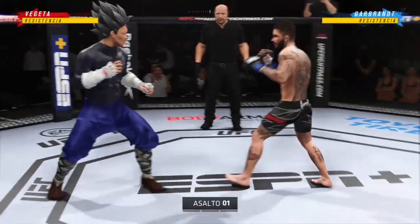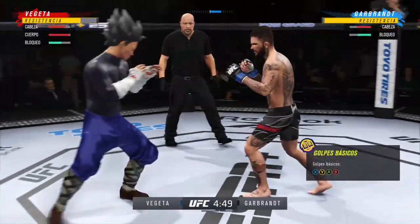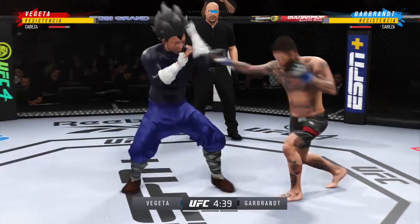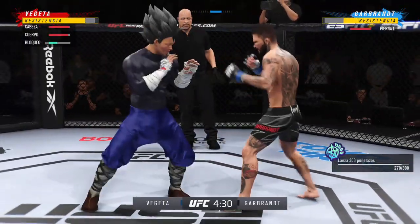We got two classically trained strikers here. Any chance this fight actually goes to the ground? This fight does not go to the ground. This is a spot in the pocket — two guys will stand in front of each other, trade punches, trade kicks. It's gonna be a classic matchup that you normally see.